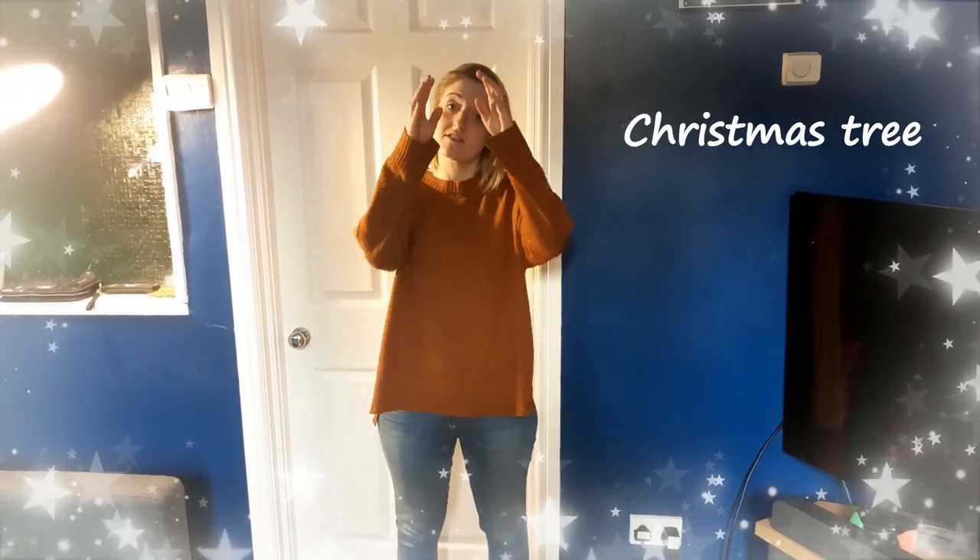The next sign is Christmas tree. Christmas tree. That sign again is Christmas tree.